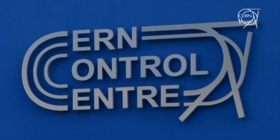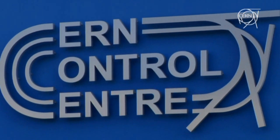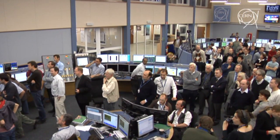Our video team were in position throughout the weekend of 21st and 22nd November to film the restart for Eurovision. Let's take a look at some of the images.